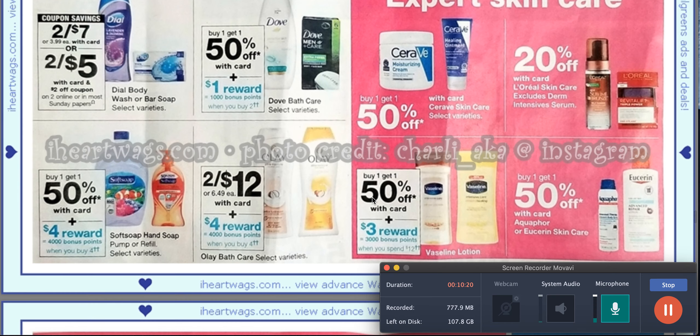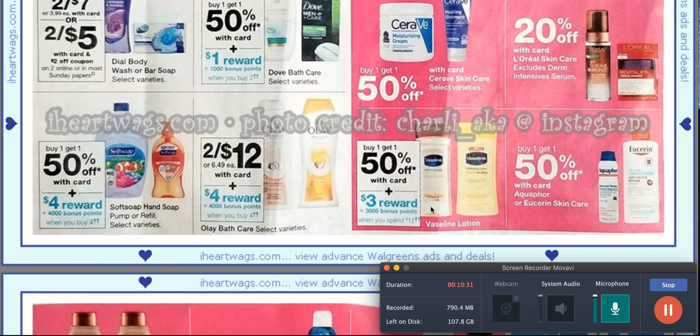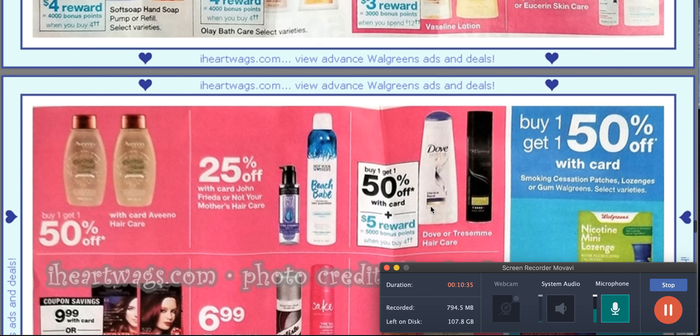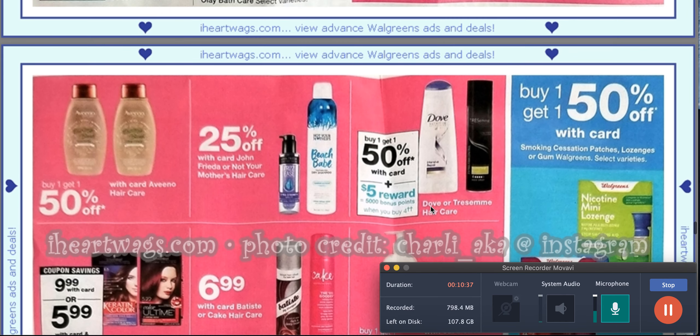Then we got some skincare here. Too bad the Vaseline didn't go on sale while we had the coupons — those expire the fifth. The Tresemme or Dove hair care is buy one, get one 50% off, and you get 5,000 points when you buy four. This goes on all month long.